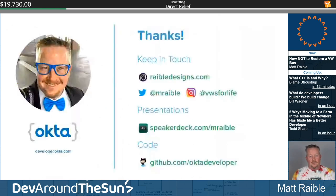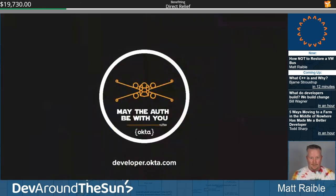Thanks for coming today. If you want to keep in touch: rabeldesigns.com, Twitter, and on Instagram I'm 'VWs for Life.' I'll upload this to Speaker Deck. A lot of the code I do is on Okta Developer. And may the auth be with you.